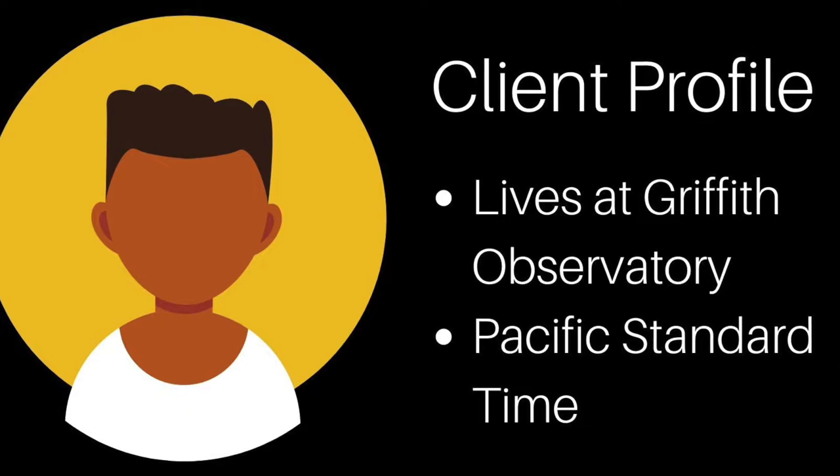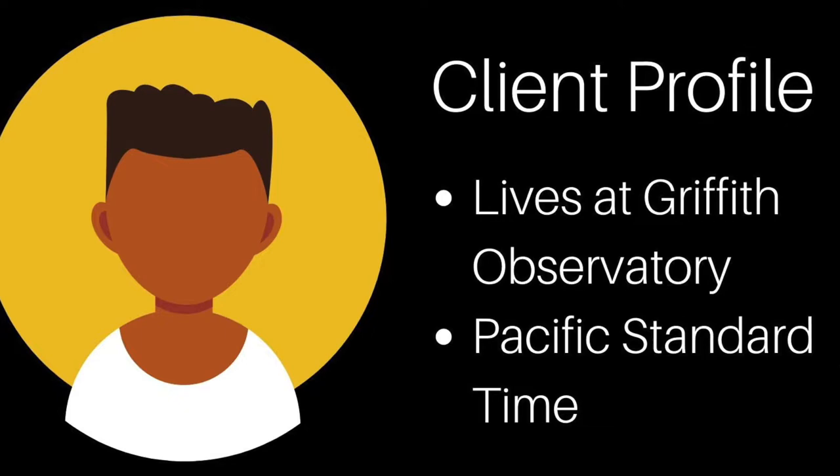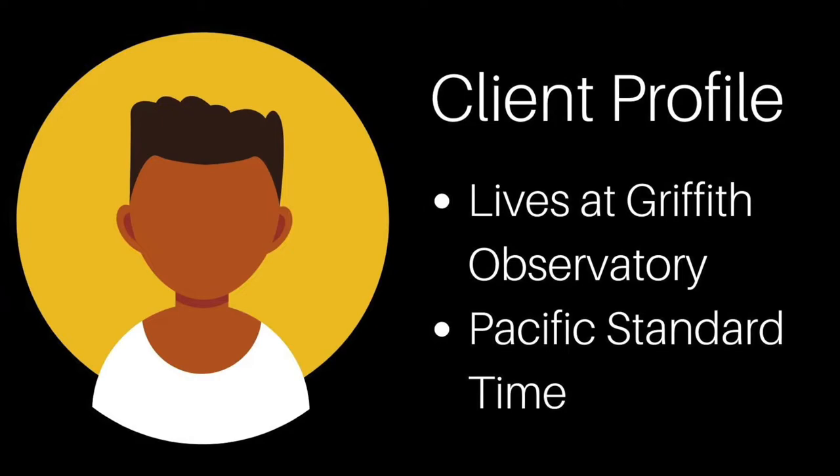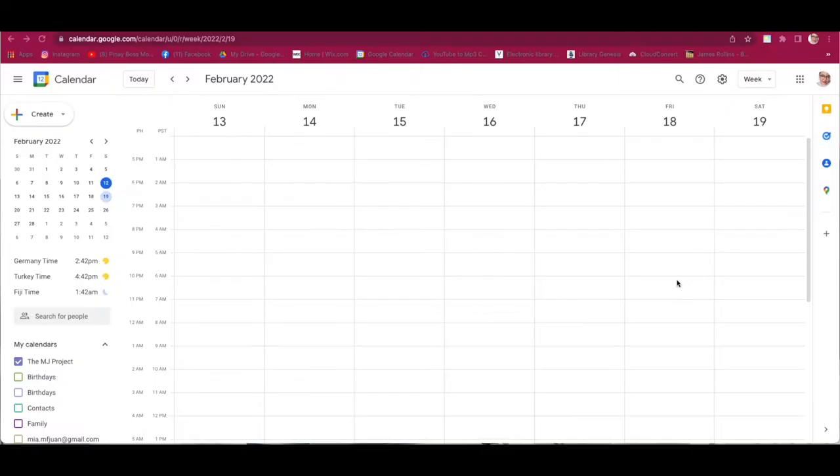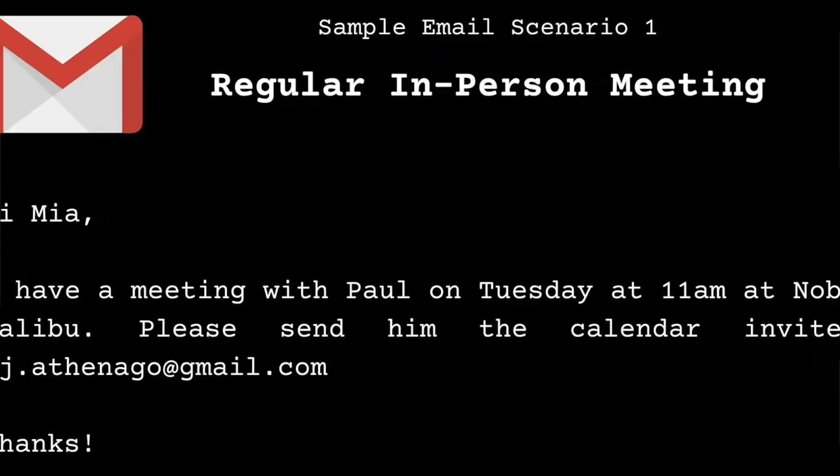Before we go into the scenarios and sample emails, let me introduce our client. Our client's profile is he lives in Griffith Observatory, Los Angeles, California. So his time zone is Pacific Standard Time. Now that we know our client's profile, let's start with our first scenario.